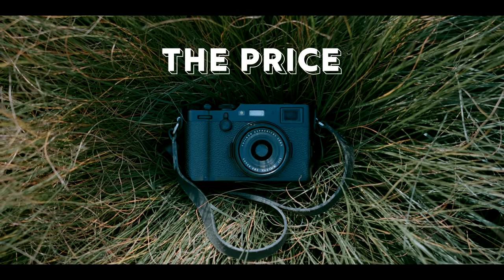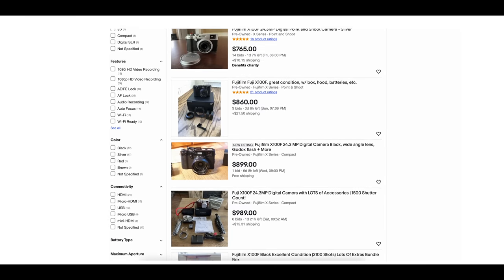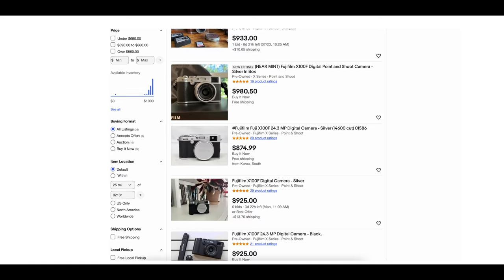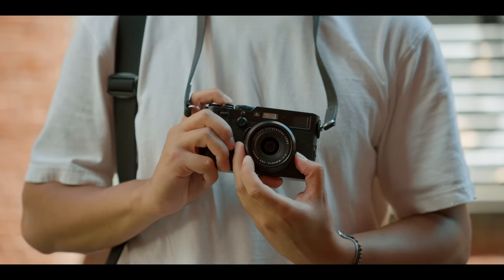Quick mention of the price of the X100F right now — it seems like the price has actually gone up, and that's because the X100V is literally out of stock almost everywhere you look, so that's kind of brought the price of the X100F up. But on eBay, they go for just under $1,000. If you look hard enough, you can find some cheaper ones on used camera forums like fredmiranda.com — I've seen some going around $700 to $800. That's still about $600 to $800 cheaper than a used X100V, which is a lot more expensive and harder to find.